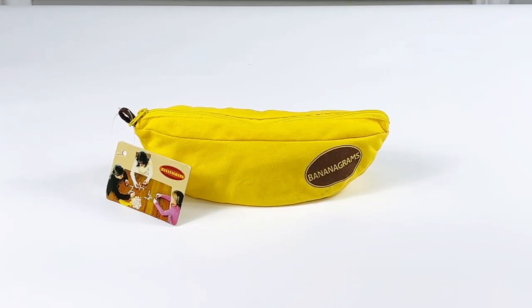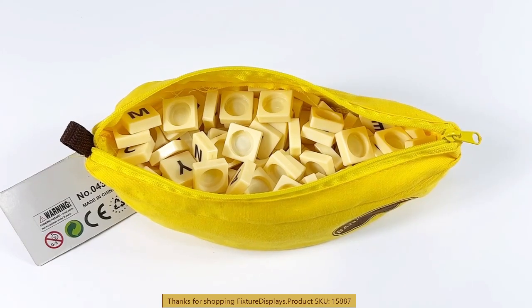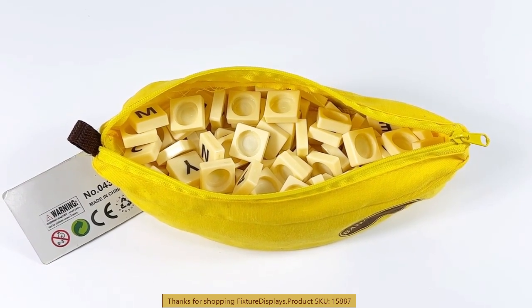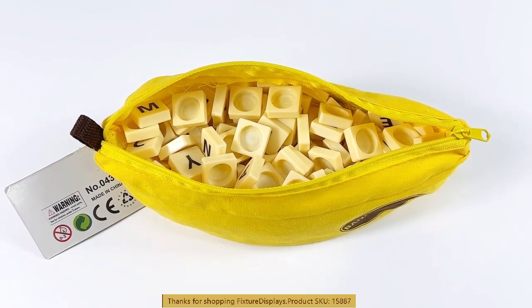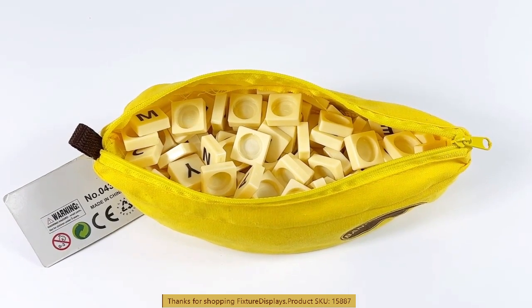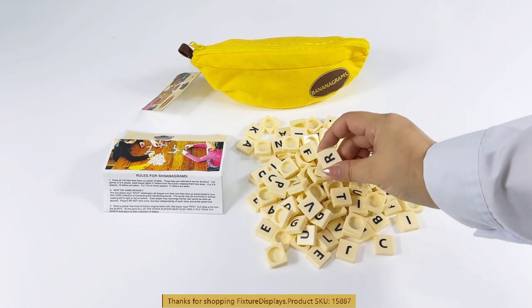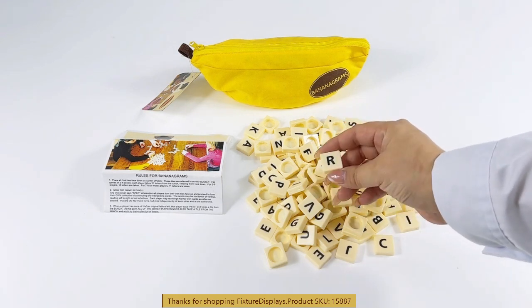Thank you for buying this Bananagrams game from Fixture Displays. The part number is 15887 — you can search fixturedisplays.com and put in 15887 to find this product. This product comes with a nice zipper carrying case shaped like a banana, and comes with word tiles, 144 pieces total.